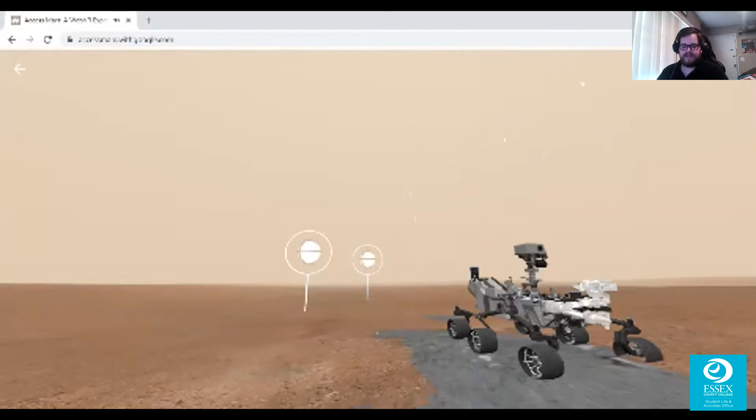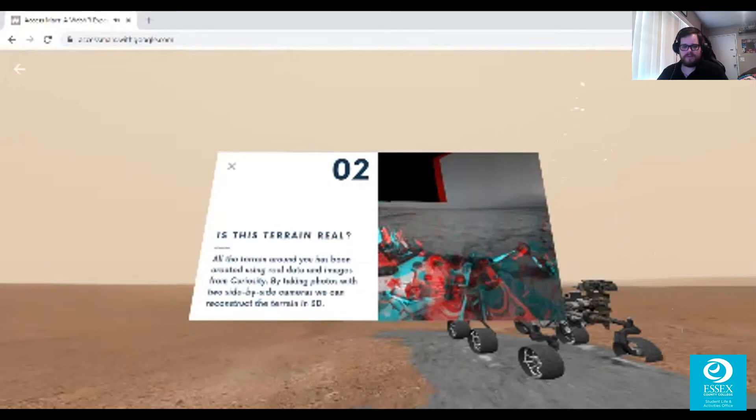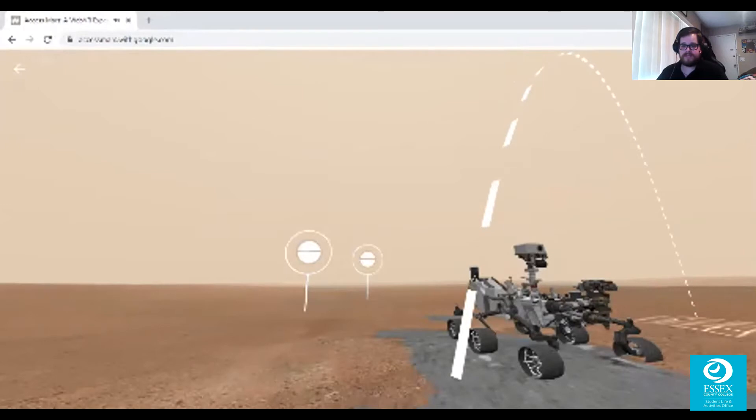That antenna is how we keep in touch with the rover — it communicates back with us and shows us what it's recorded. All the terrain around you has been created using real data and images from Curiosity. By taking photos with two side-by-side cameras, we can reconstruct the terrain. This photo taken from the Mars Reconnaissance Orbiter shows the landing site where you're standing, and where other parts of the landing system ended up, like the rocket-powered descent stage and the parachute.